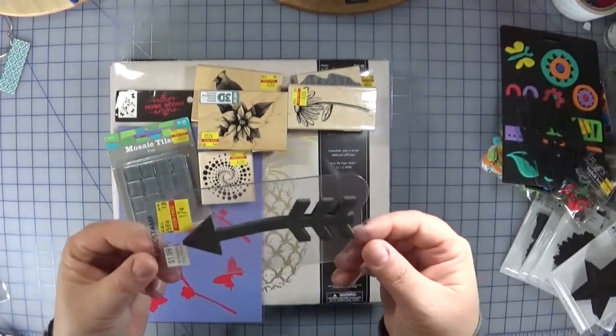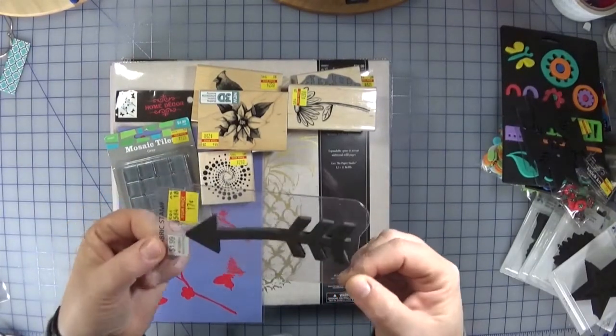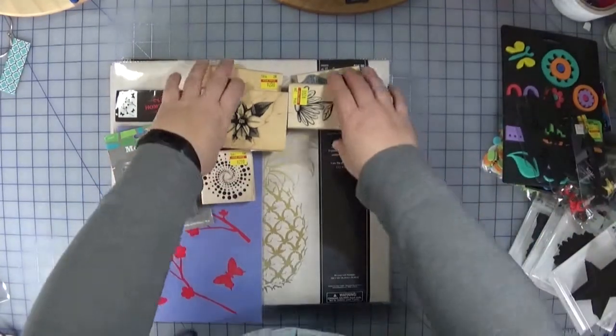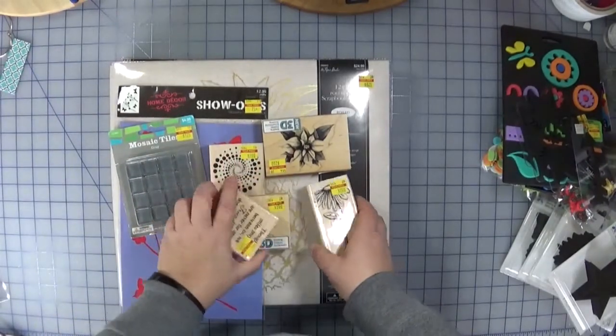My least expensive item was 17 cents — this arrow stamp. Arrows are very generic; I can use them for scrapbooking, card making, and more.